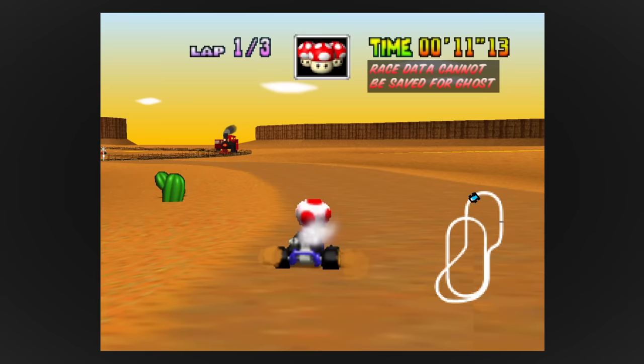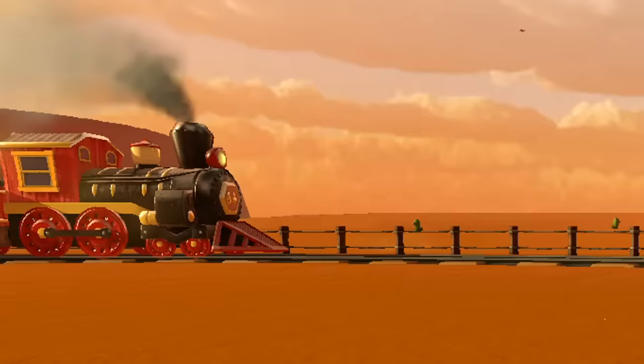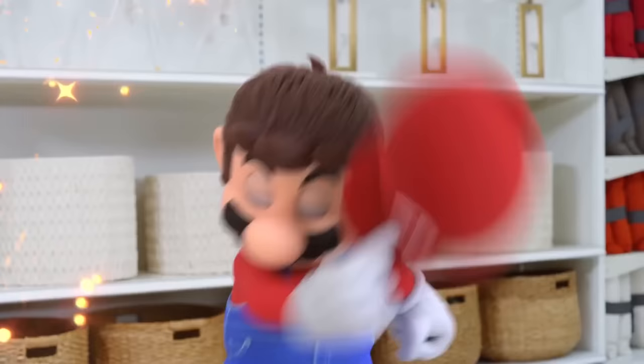That's all the trains I could find in the Mario franchise that looked like they could have some kind of real-life counterpart. If I missed any or you found a better comparison, let me know in the comments. Even though I like trains, I don't know everything about them. Like in Sonic games, trains in Mario can usually be fun stage gimmicks or set pieces. Even Mario himself has been plastered onto real-life trains for advertising. If you like this video and want to see me talk about other trains in video games, check out the rest of the series. I hope you enjoyed, and thank you for watching.